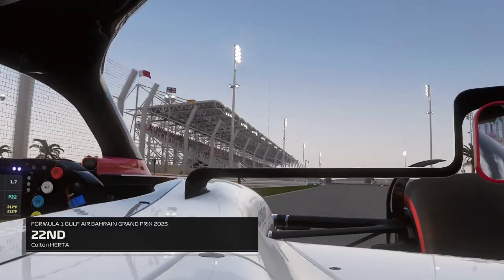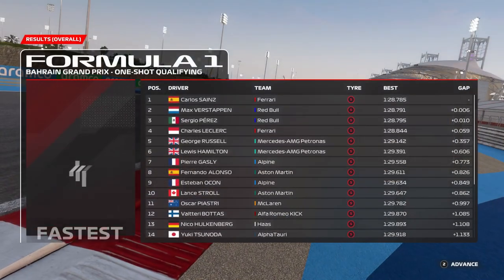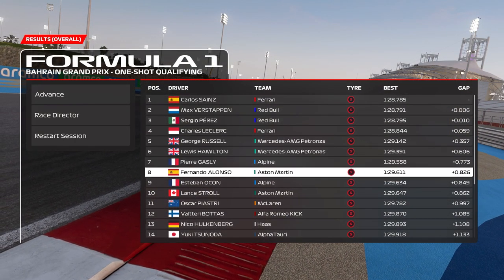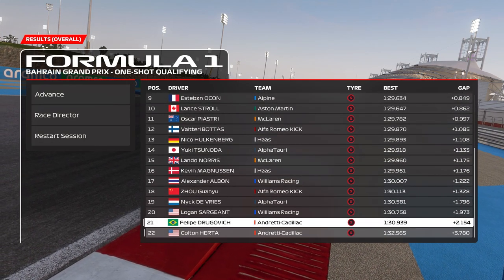Definitely a very scrappy lap for myself — I'm definitely no Lando Norris, kind of slow. As we scroll through the results from qualifying, you'll see that Andretti Cadillac locks out the last row of the grid. I'm 1.6 seconds down on my teammate.